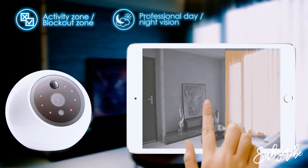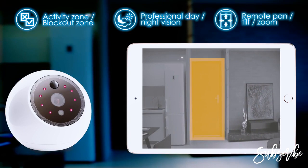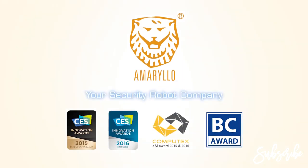Atom can see clearly in total darkness. You can select or block out zones to monitor or to ignore specific areas of a room. Amarillo is your security robot company.